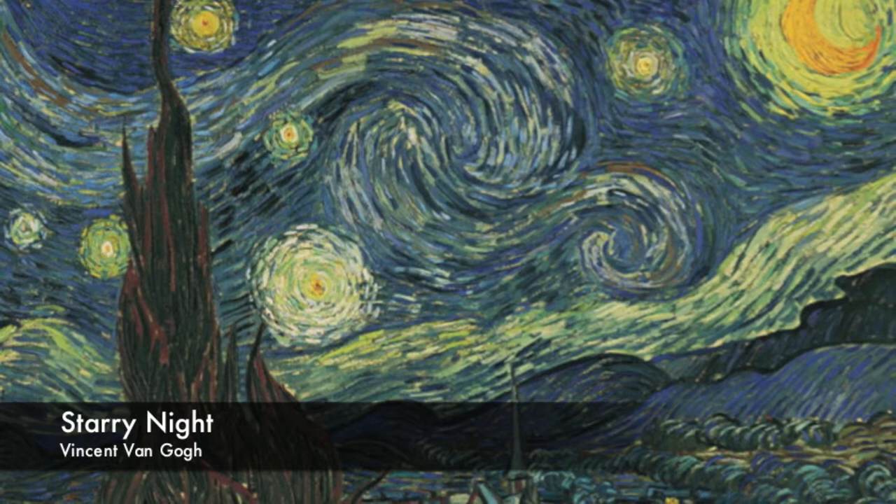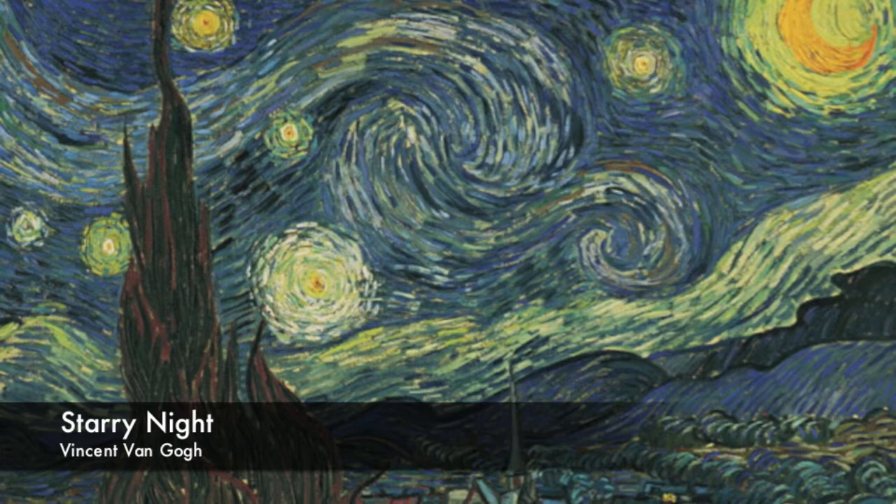In general, his brush strokes are heavy and thick, and have this insistent rhythm to them. As a result, this work of art has the illusion of being in motion.